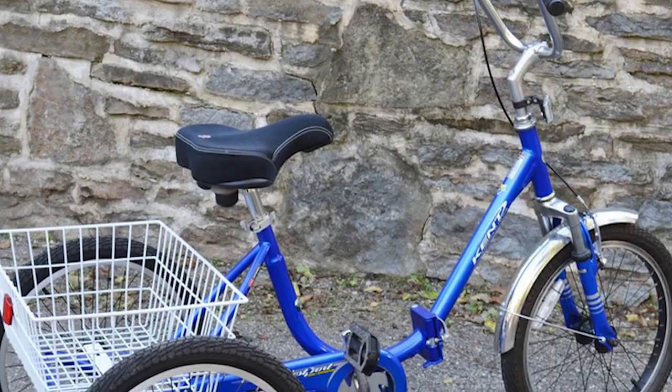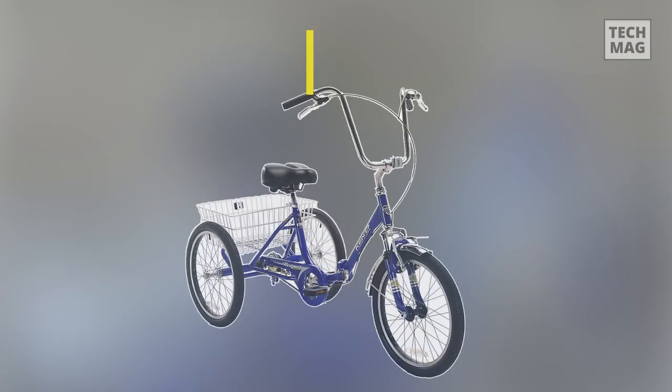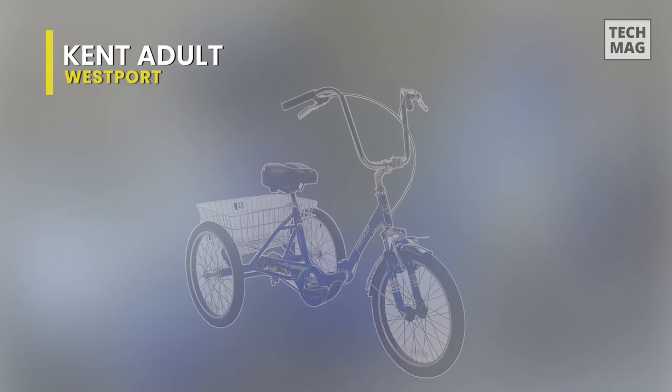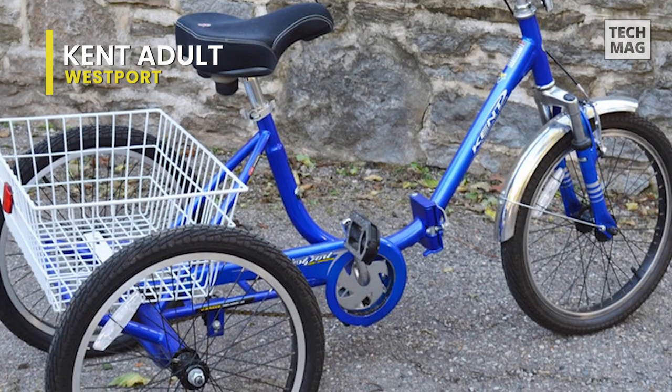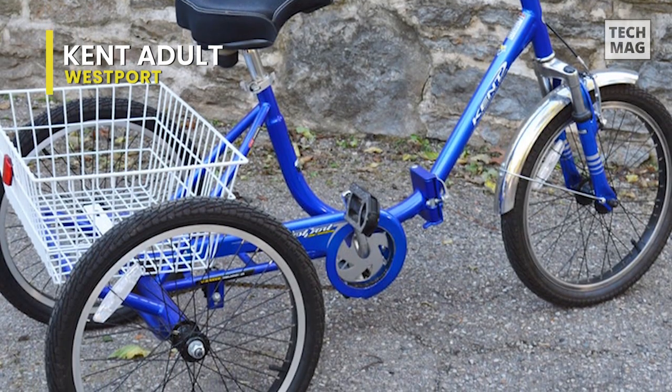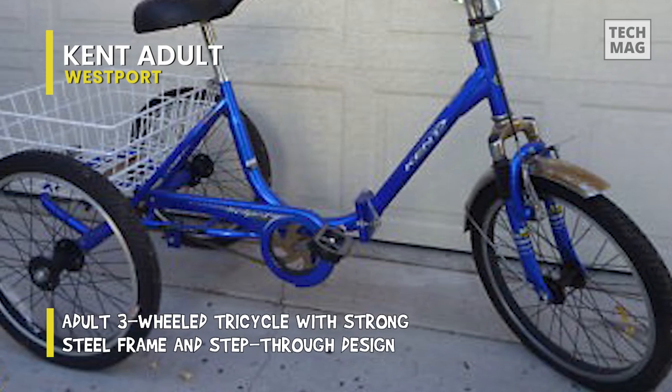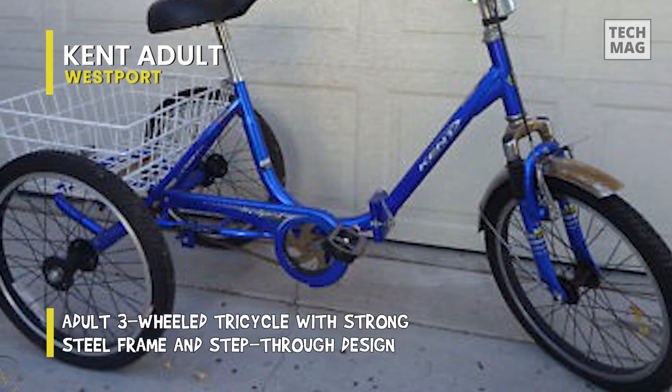Let's begin our list with the Kent Adult Westport Folding Tricycle. It has a super durable three-wheel design that makes learning or getting reacquainted with cycling a breeze. This tricycle has a strong steel frame with a low step-through design that makes easy work of starting. This well-engineered frame also features a folding mechanism to take up a little less space in the garage.